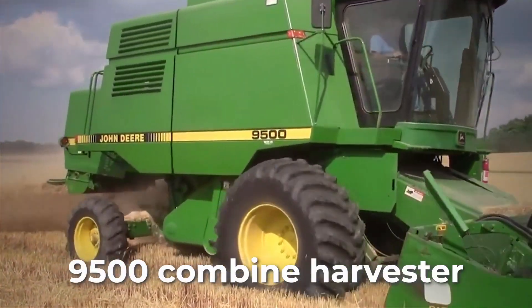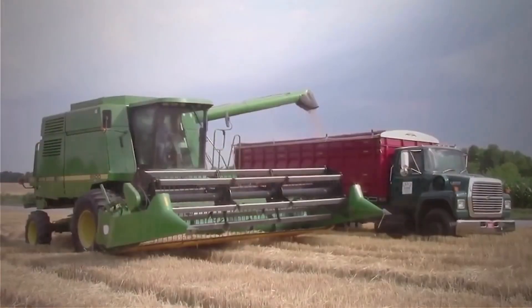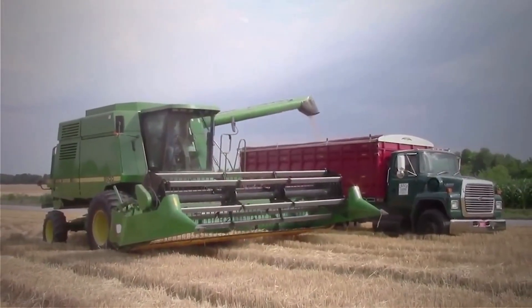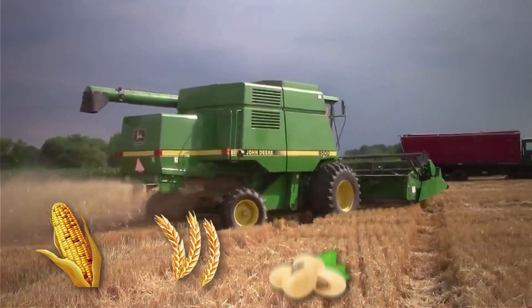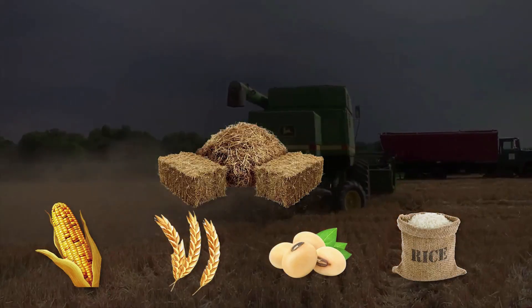What you're witnessing in action is the fabulous John Deere 9500 Combine Harvester, working alongside the Macy Ferguson truck. This model of Combine Harvester is widely used for harvesting corn, wheat, soybeans, rice, and straw.